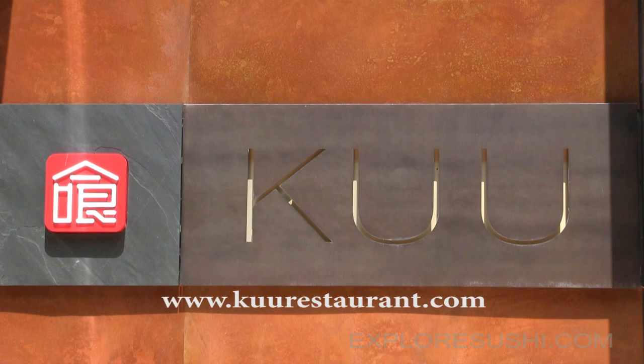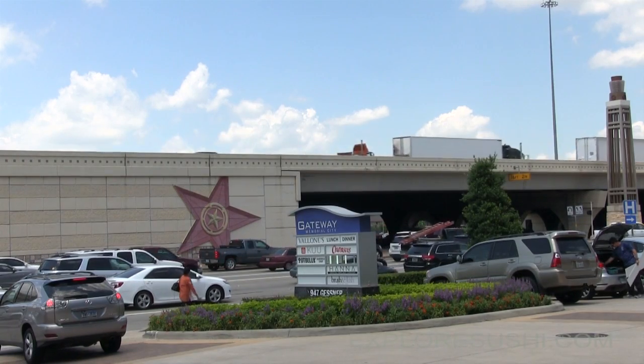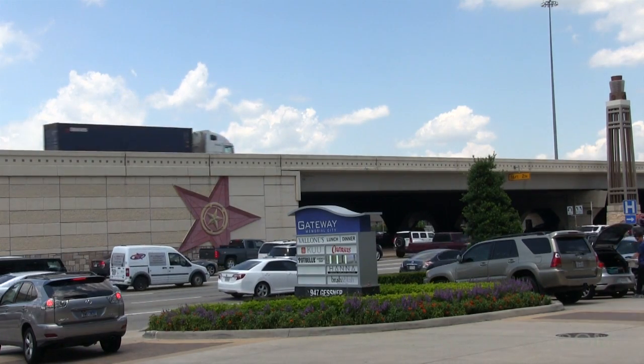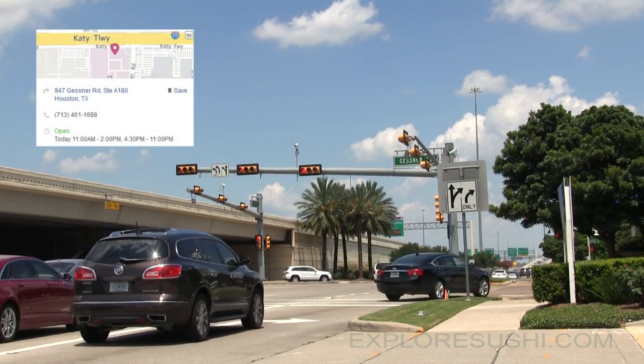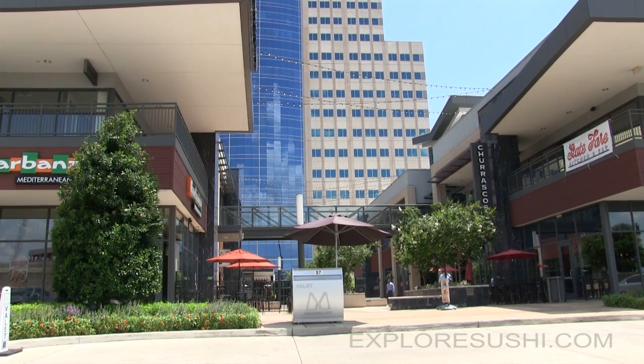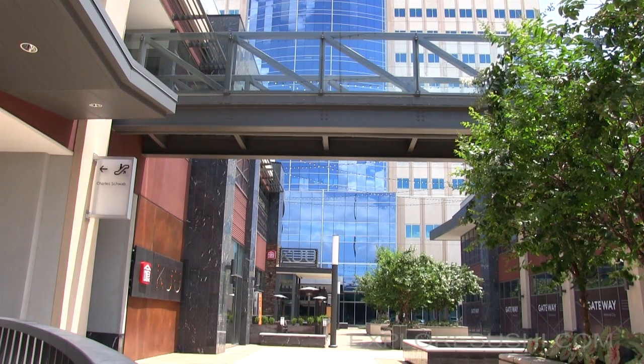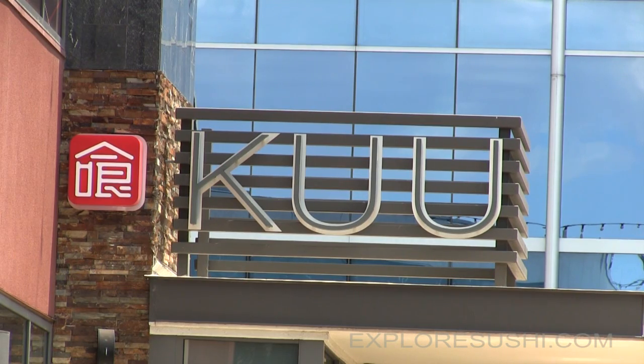We are at KU Japanese Restaurant on the western side of Houston, and with the assistance of executive chef Addison Lee, we're going to spend a little time investigating the process that makes his ginger a cut above the competition. KU opened its doors in February of 2013, and although its address is 947 Gessner Road, the restaurant itself is located within the Memorial Gateway Center — nestled in the middle of this luxurious complex.